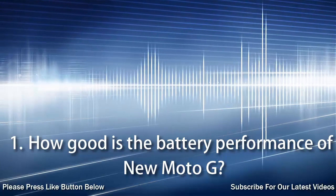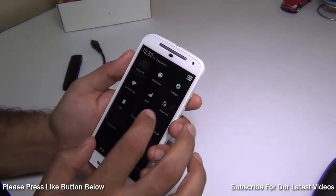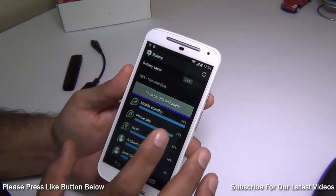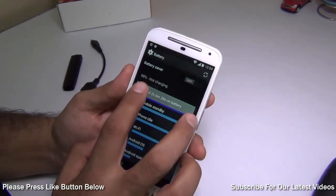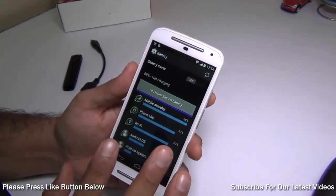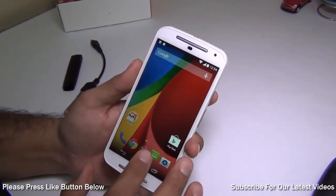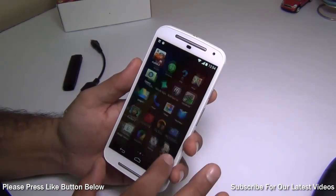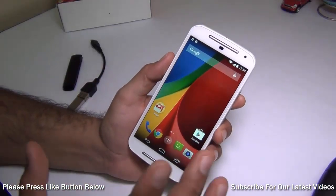We got a question about the battery life on the Moto G. You can see the battery graph here — this phone has been idling for around one day and two hours. I have one SIM inside it and the battery has drained only 12%. I have not charged this phone in the last full day. It's been used only in screen mode. I had data off but Wi-Fi was on all the time.